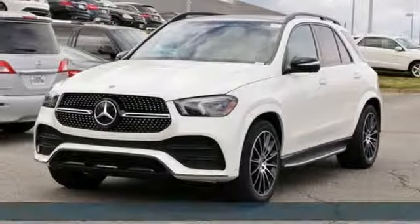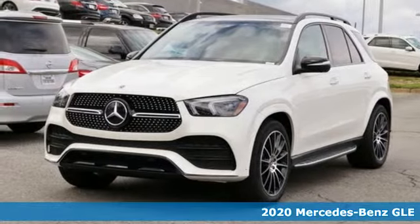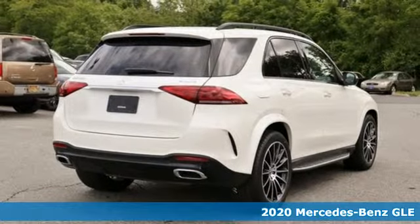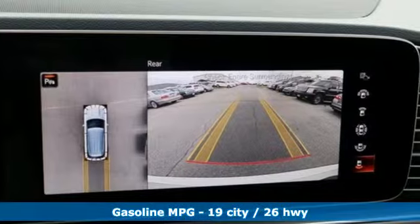Here's a 2020 Mercedes-Benz GLE. This GLE is reassuring when the weather turns and rewarding when the road turns, and it comes with all the amenities you need.